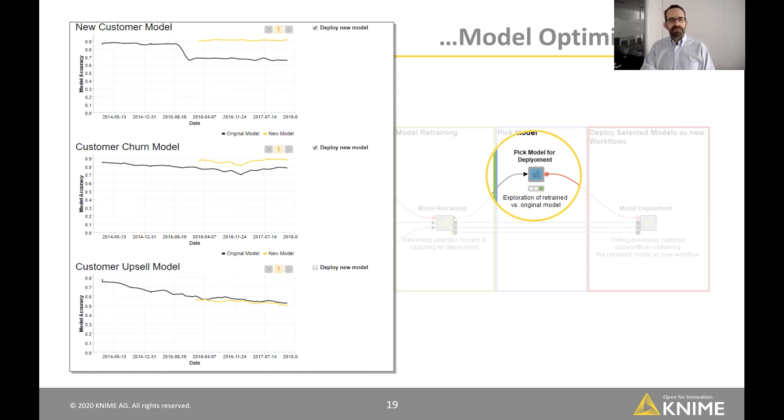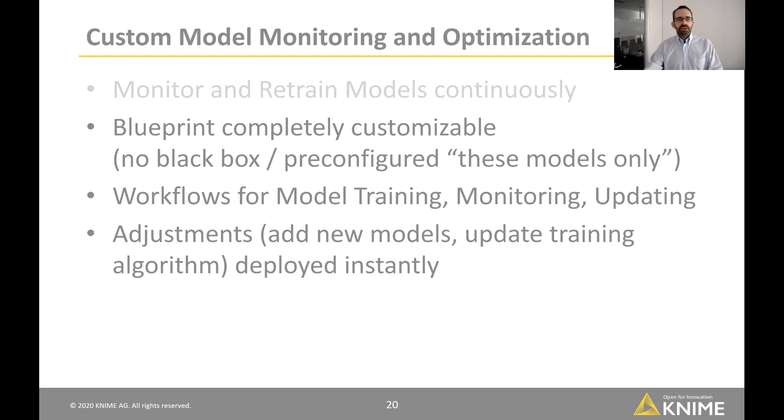This is a blueprint available on the Hub that's completely customizable — no black box. If you want to use different models or different scoring workflows, you look at the workflow and change it there. There are separate workflows for model training, model monitoring, and model updating, all within the same programming environment. Any adjustments — adding new models, updating the training algorithm — can be deployed instantly without having to manually synchronize with your production environment.